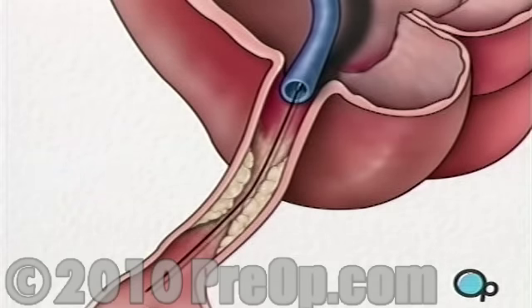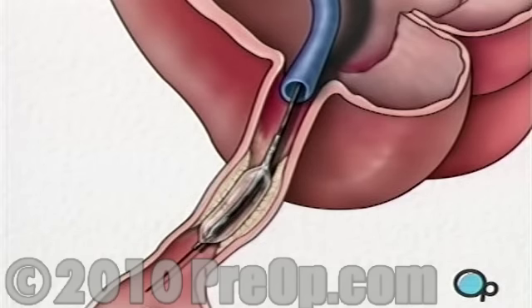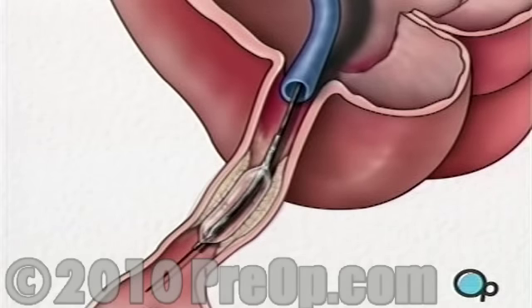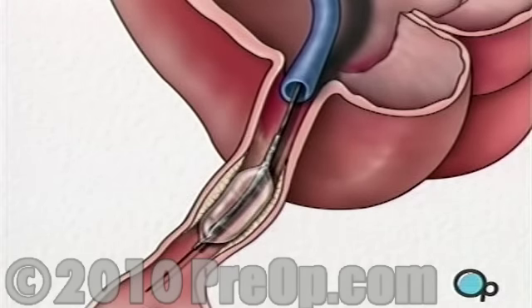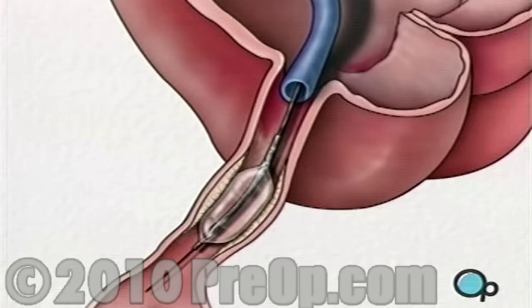This wire acts as a guide for the balloon catheter. It allows your doctor to position the deflated balloon precisely in the middle of the narrowest part of the coronary artery. The balloon is briefly inflated. As it expands, it squeezes the plaque deposits against the wall of the artery. It also stretches the artery wall and enlarges the channel through which blood flows. Your doctor will continue to inflate and deflate the balloon until normal blood flow has been restored.